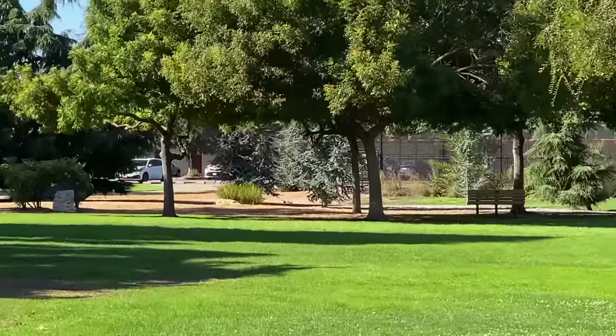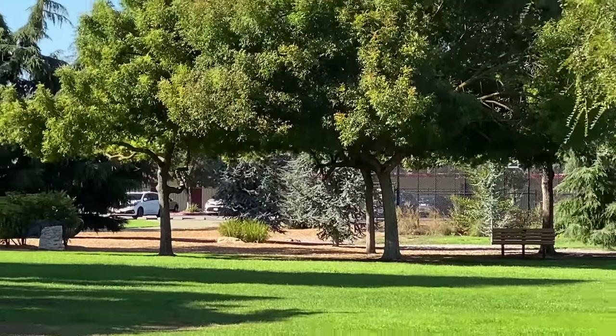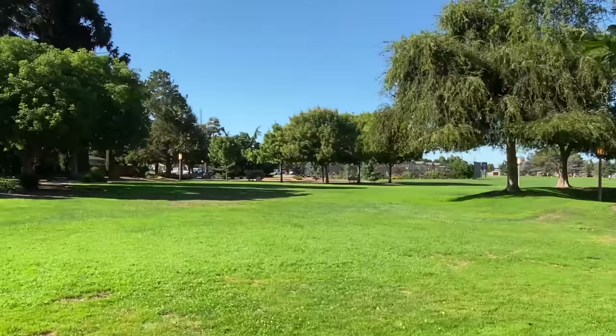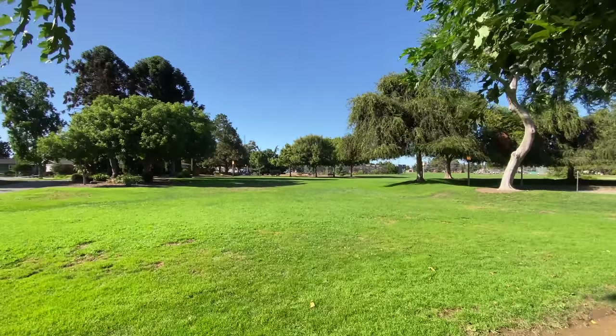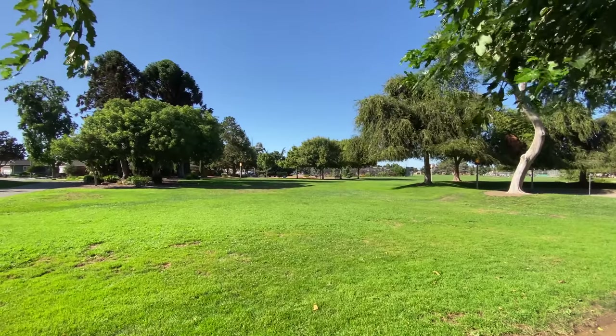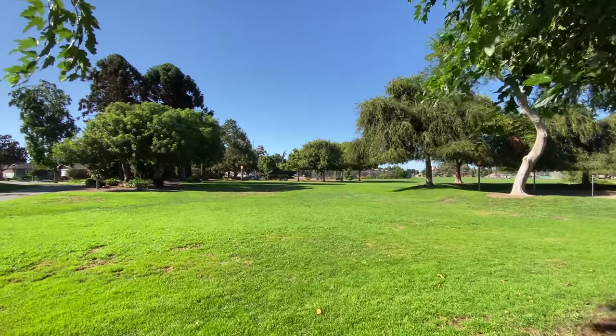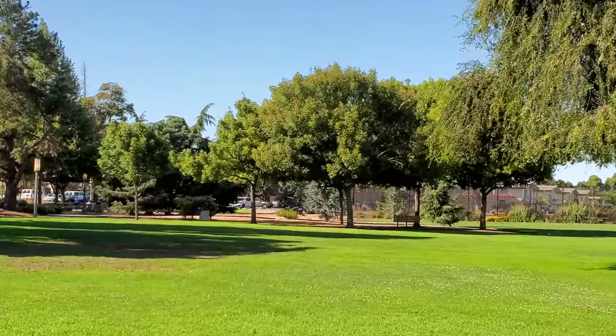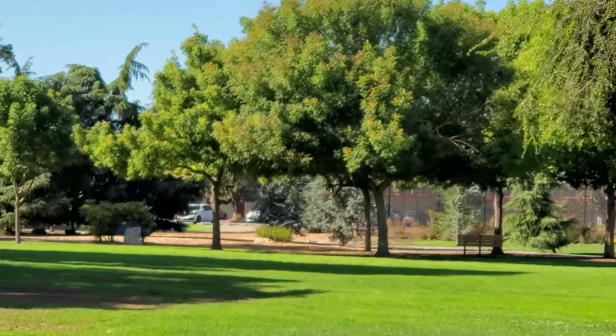iPhone 11 Pro Max starts leaving the competition behind in how these 3 lenses are used. While shooting something in the distance you can't even realize when it is switching between lenses, and the zoom in and out can be performed smoothly, which is insanely impressive. When we try the same thing with Note 10 Plus, the footage simply looks bad.